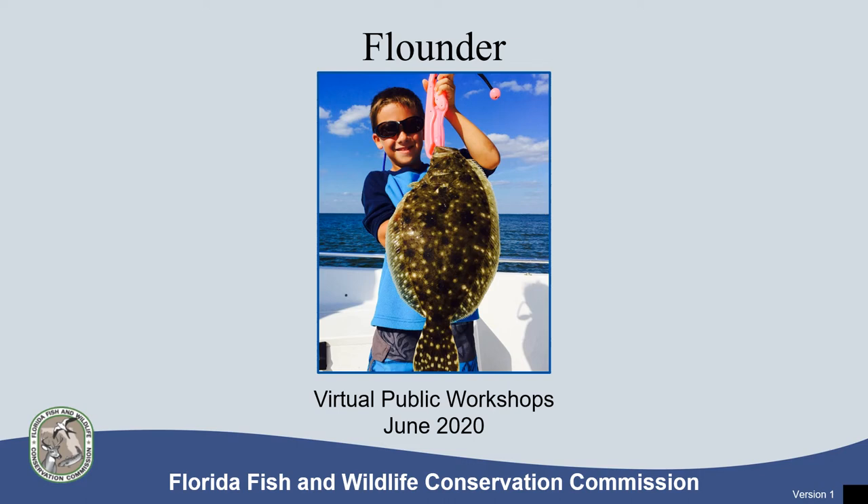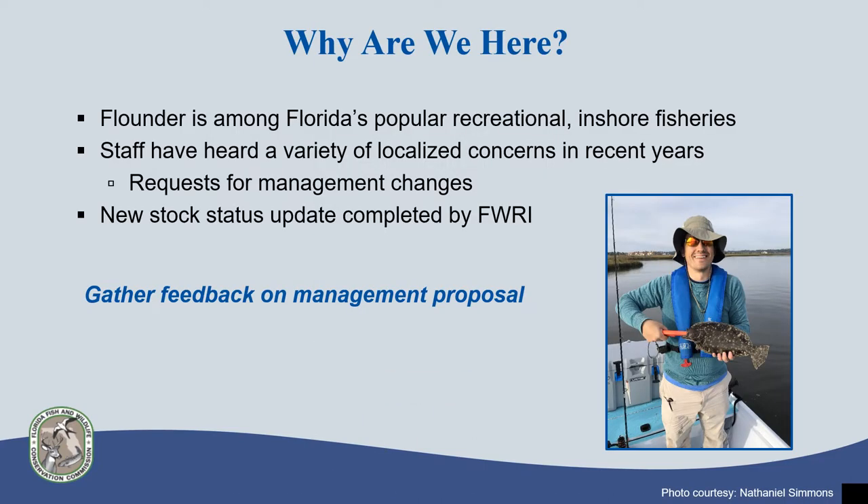This presentation provides a brief summary of Florida's flounder fishery and its current status, and outlines a proposal for potential regulation changes to help improve the status of the fishery. Flounder is an important inshore fishery that many recreational fishermen participate in. Over the past few years, we've been hearing a variety of concerns about this fishery from anglers, and requests for management changes to address those concerns.